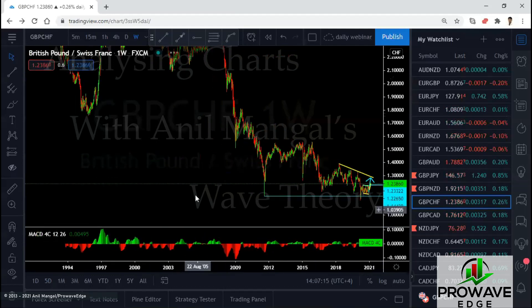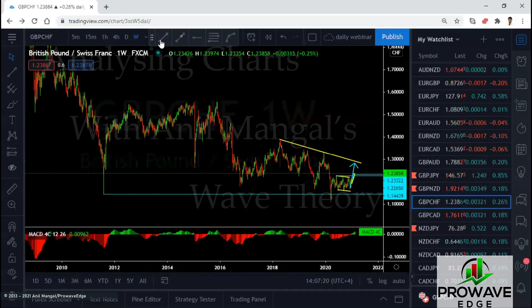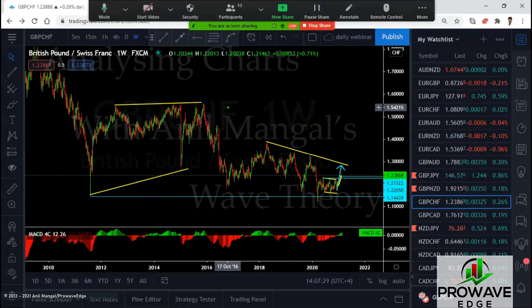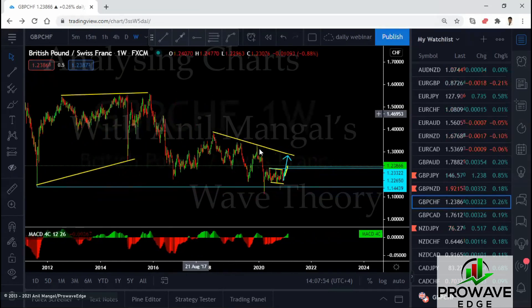On the monthly chart — this one — when we had this structure a while back, you can see the expanding flat in there. I made this forecast: we're going to go tag this low. Then they made a correction here, another correction here, then a deep one — and now they're dropping. They did break the low, but this is not coming down the way we wanted.